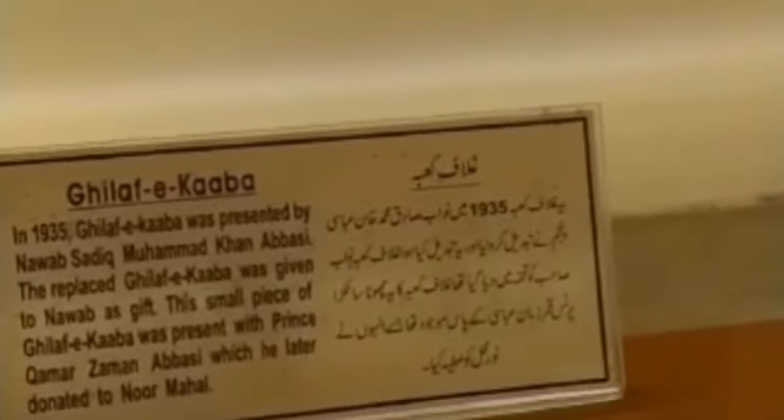MashaAllah, this is the most beautiful thing that we have seen. It's the Kaaba.